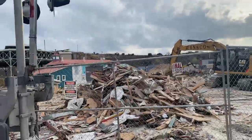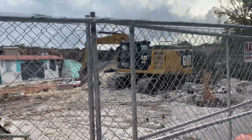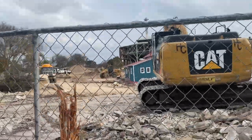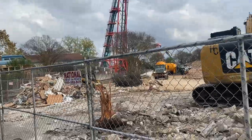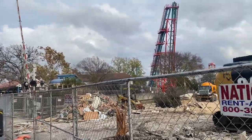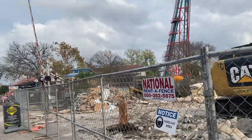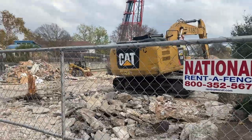Welcome back to another construction update. As you can see, Totally Kicking Chicken is officially gone. I am here on a Friday, which means I get to see the working construction site. Totally Kicking Chicken did just get demolished as of today, based on Jeffrey Siebert's post today or yesterday from when this is filmed.